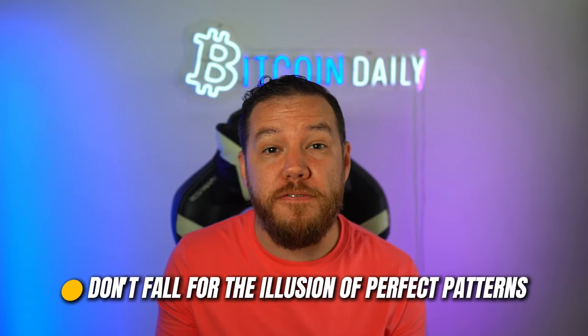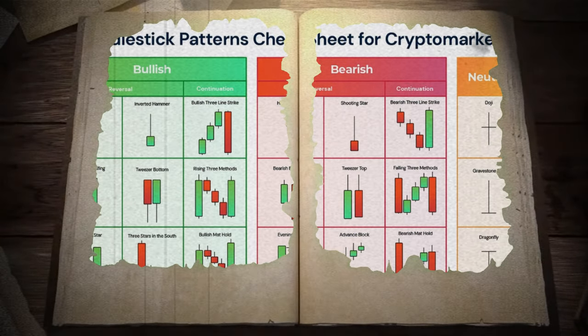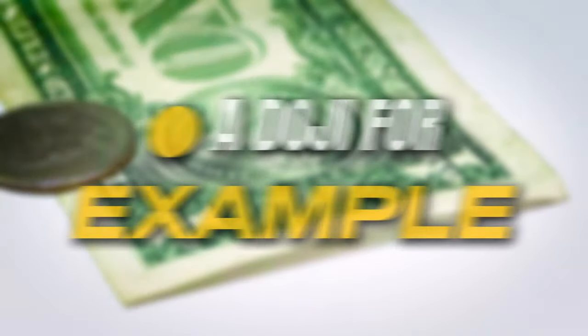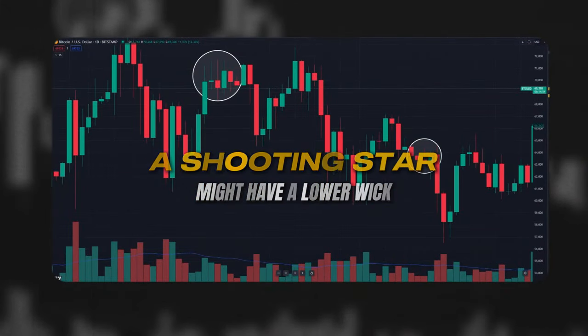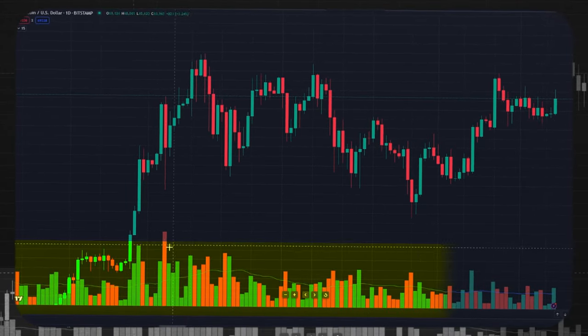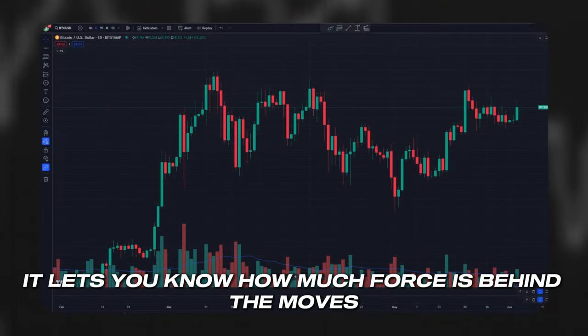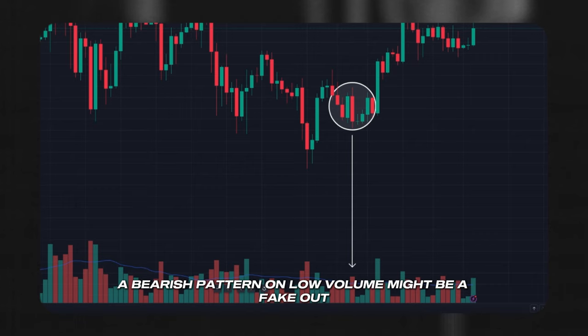Don't fall for the illusion of perfect patterns. In the real world, textbook candlestick formations rarely show up in their ideal form — a doji might have slightly different opening and closing prices, a shooting star might have a lower wick. Learn to recognize the essence of the patterns, not just their picture-perfect forms. Another big mistake is ignoring volume. Candlesticks tell you a lot about price action, but volume — shown at the bottom of your charts — is like the soundtrack to the movie. A big green candle with heavy volume is a strong bullish signal; a bearish pattern on low volume might be a fakeout. Always check the volume bars to confirm your candlestick readings.